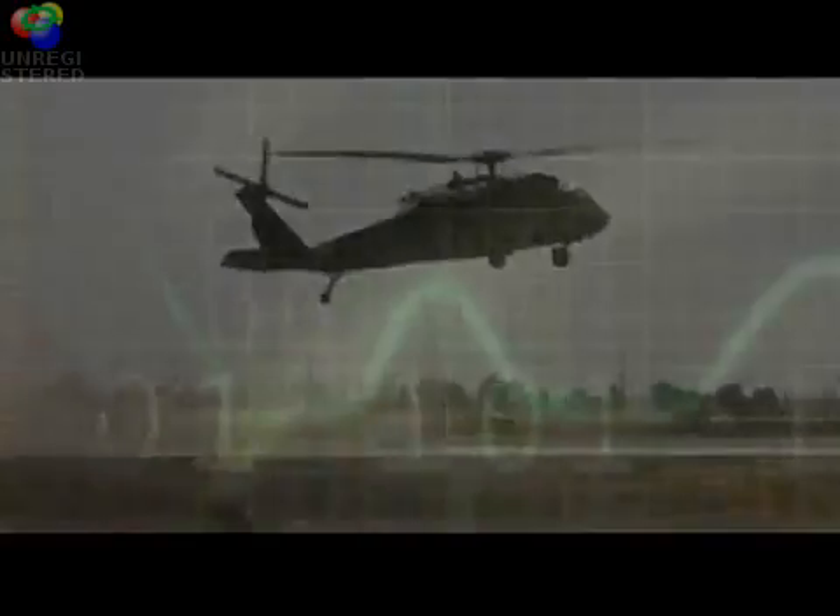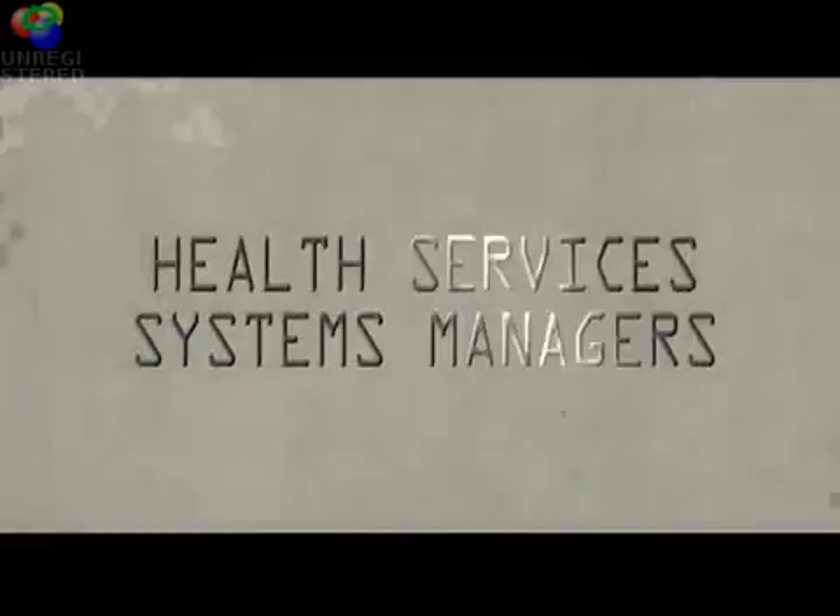Information is the lifeblood of the world and of Army medicine. As medical professionals increasingly rely on vital digital information to accomplish their missions in the United States Army, the officers responsible for managing information and information systems are the Health Services Systems Managers, 70 Deltas.